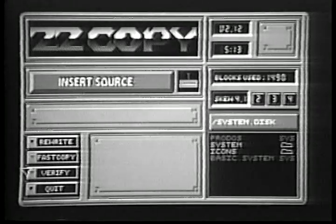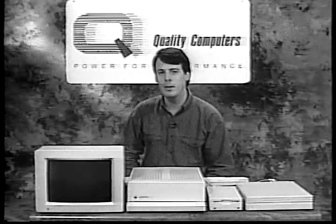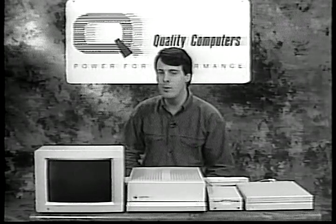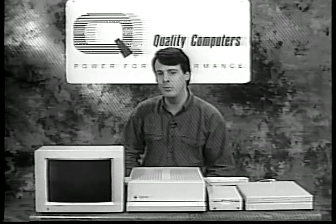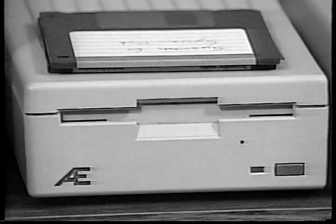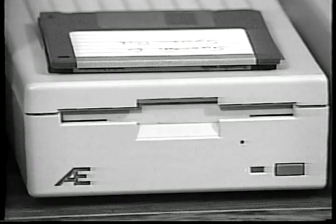Now, turn off the computer. If you would like both System 5 and System 6 on your hard drive, you may install Switch Hitter now. We won't cover that procedure in this video, but you may consult the Switch Hitter documentation for further details. If you have an external SCSI compatible hard drive, you're ready to begin installation.